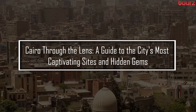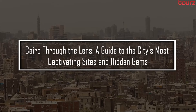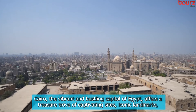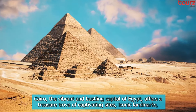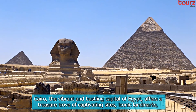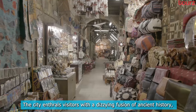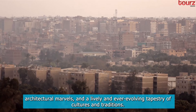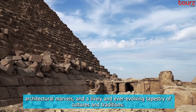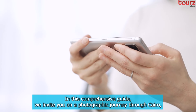Cairo Through the Lens — a guide to the city's most captivating sights and hidden gems. Cairo, the vibrant and bustling capital of Egypt, offers a treasure trove of captivating sights, iconic landmarks, and hidden gems just waiting to be discovered through the lens of a camera. The city enthrals visitors with a dizzying fusion of ancient history, architectural marvels, and a lively and ever-evolving tapestry of cultures and traditions.